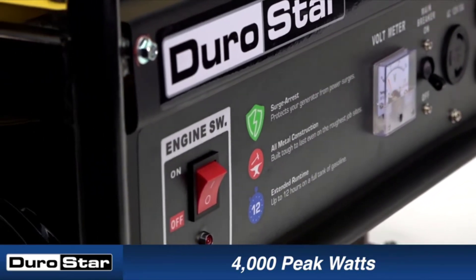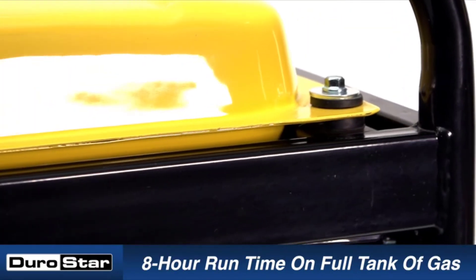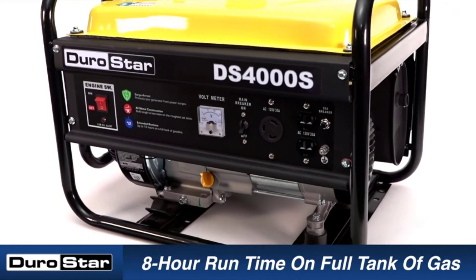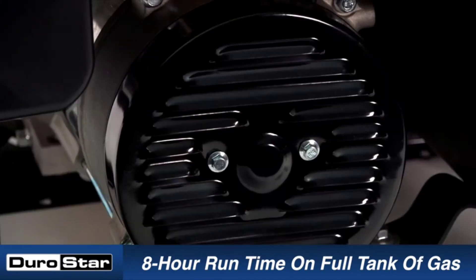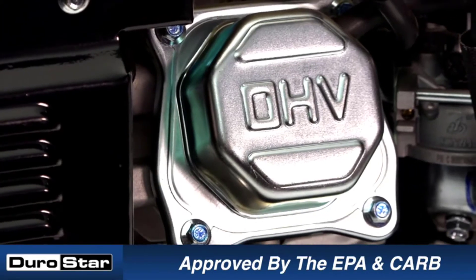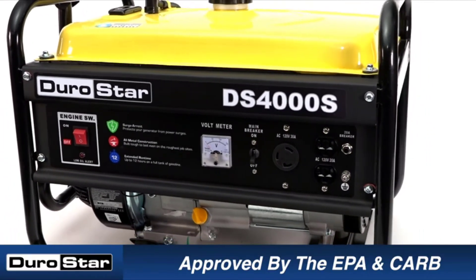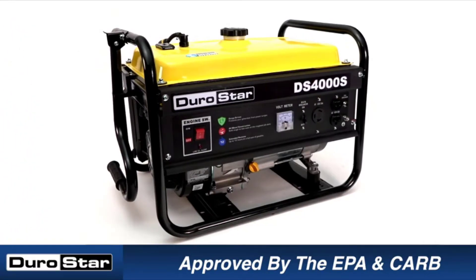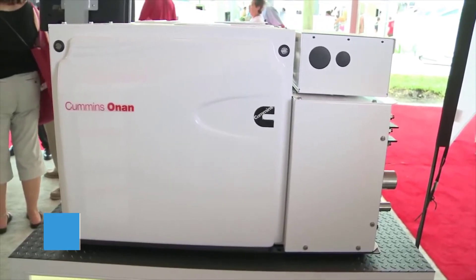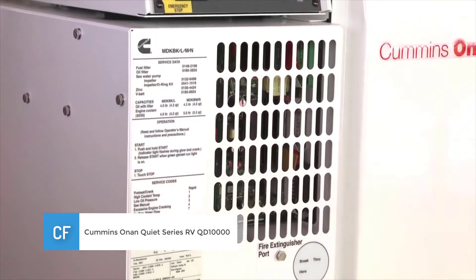The DuroStar DS7000Q may not be the lowest-priced generator out there, but you'd be hard pushed to find a product that offers better value for money. Cheaper than many other models, this portable diesel generator offers 12 hours of runtime and incredible fuel efficiency, which could save you a significant amount of money. Although portable, it's best suited for homeowners who don't plan to travel around, as it weighs in excess of 300 pounds.